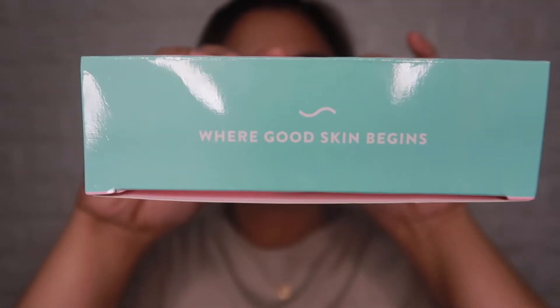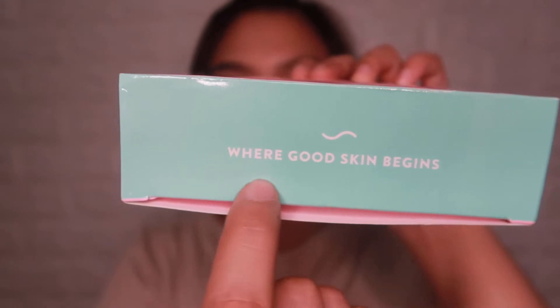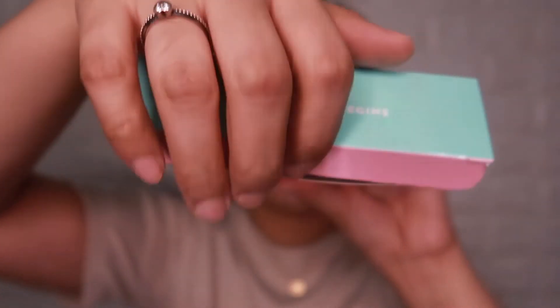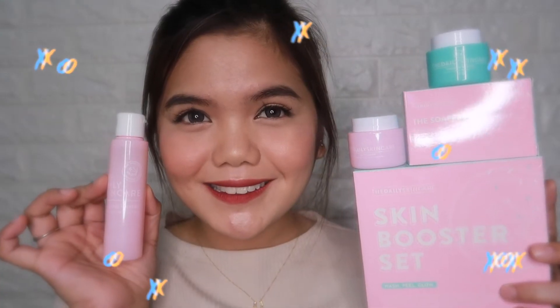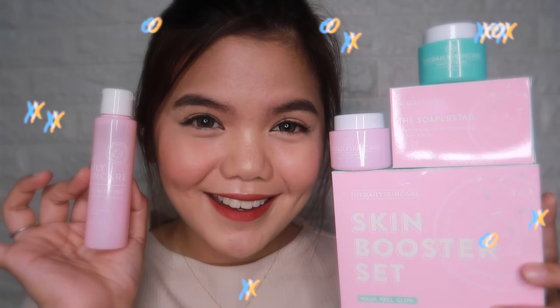Now let's get to know each product one by one. When you open the box, you can see printed inside: 'Where Good Skin Begins.' Then we open it up, and here's an overview of what's inside the Skin Booster Set. Let's go through each one.